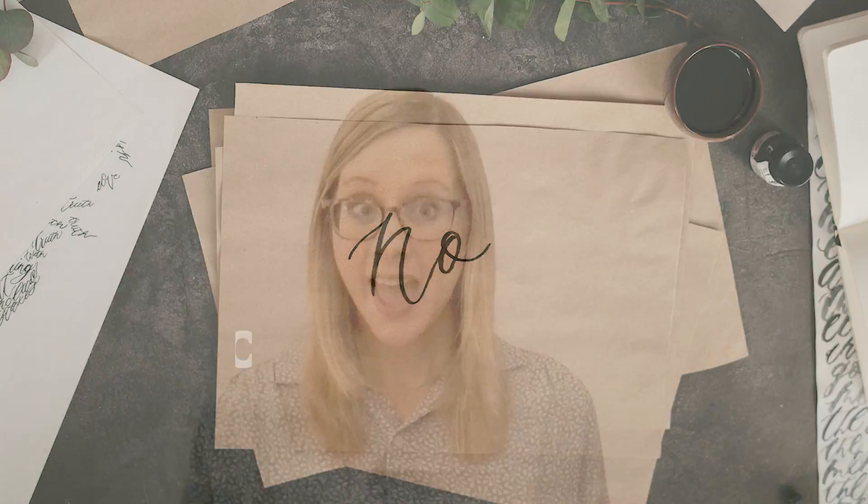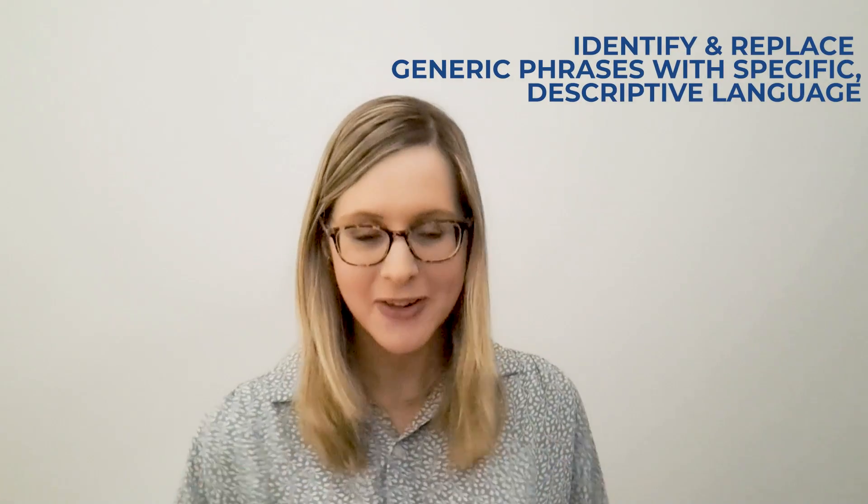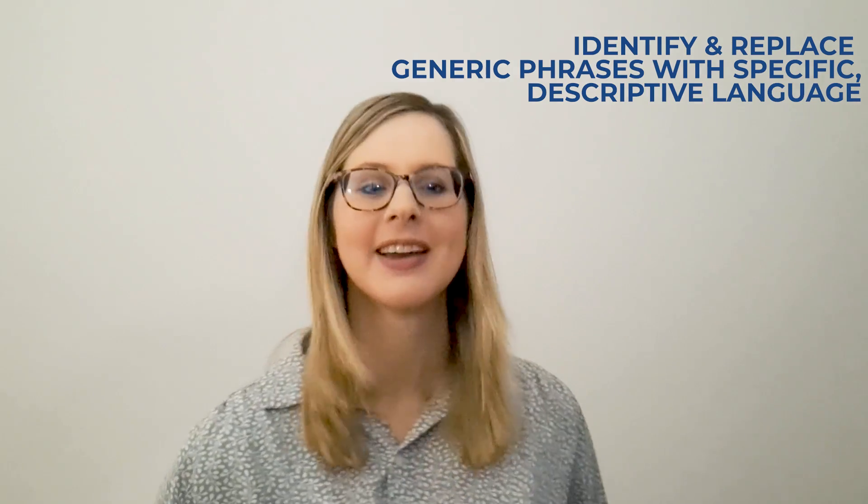Tip number one: say no to generic. AI-generated content often relies on generic, formulaic language. A quick and easy way to de-AI-ify your copy is to identify, rephrase, and remove those generic phrases with more specific, descriptive language — doing so will make the copy sound more memorable and engaging. For example, instead of using the AI-generated phrase 'the product is great,' try 'the product is extremely durable and easy to use,' or any other descriptive phrase that drives home the value of what you're trying to sell.